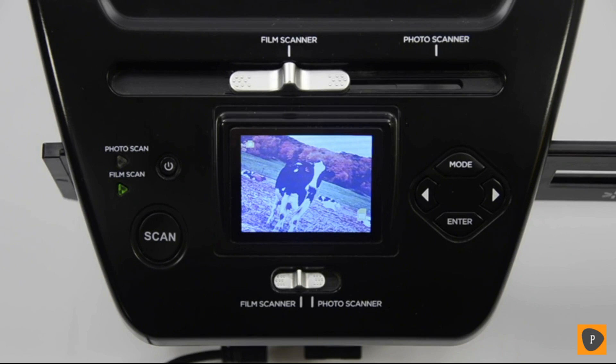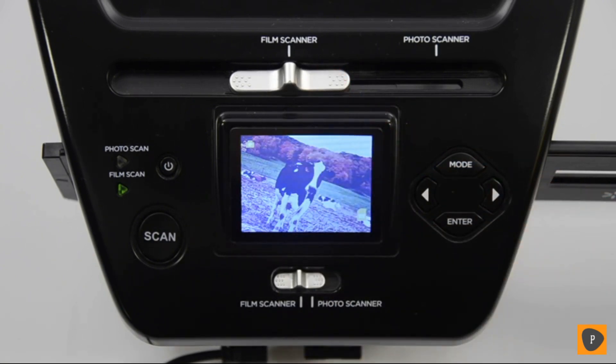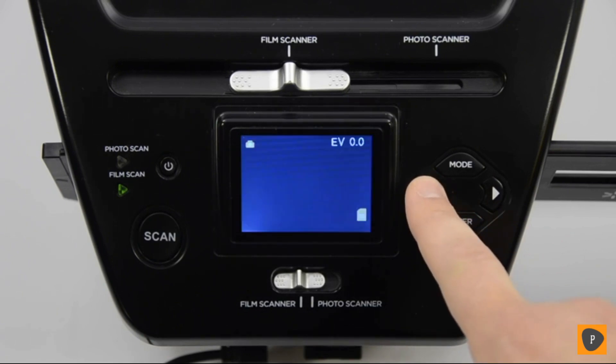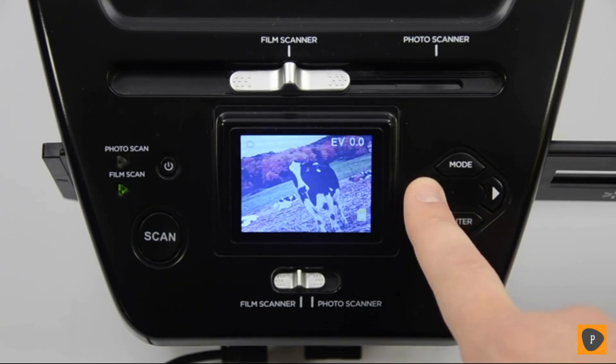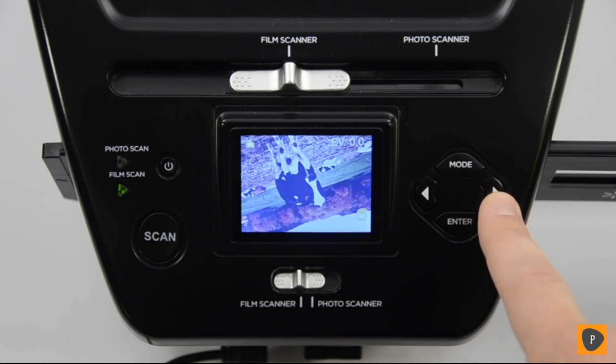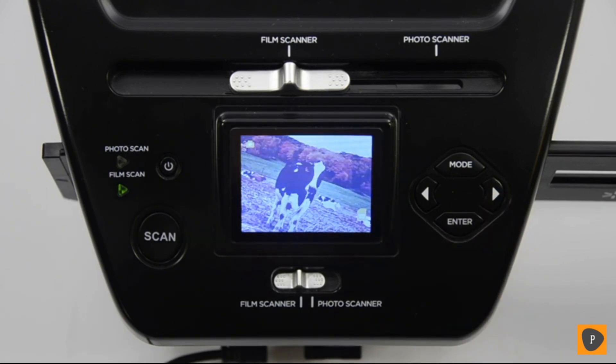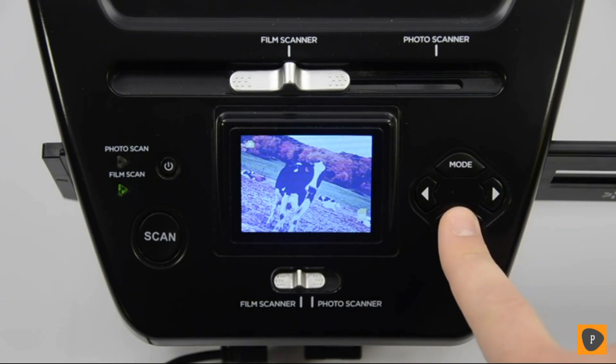Place your slide or film into the correct holder and insert it into the right side of Pix2SD. You'll also want to make sure that both sliders on the top of the unit are set to Film Scanner. If Photo Scanner is selected, Pix2SD won't see your slide or your negative and instead it'll be looking for a full-size photo inserted at the back of the unit. With your image now on the screen, you can mirror it by pressing the left arrow, flip it upside down by pressing the right arrow, or adjust the exposure value by pressing the enter button.